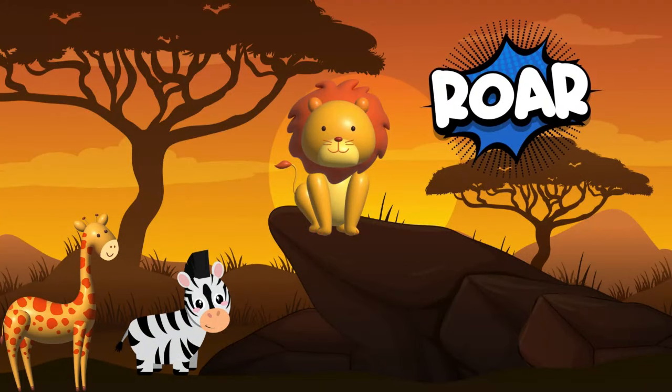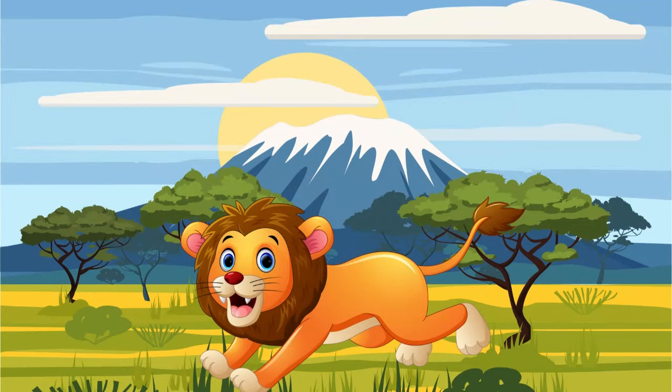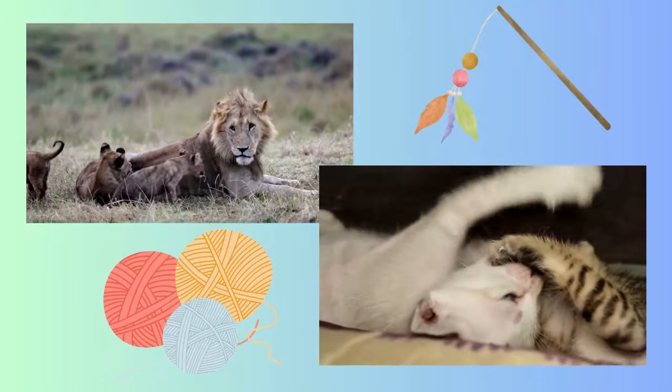Did you know that female lions are the ones who do most of the hunting? Say hi to the king of the jungle! Did you know lions act a lot like our kitty friends at home? So funny!